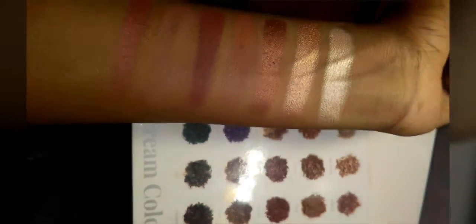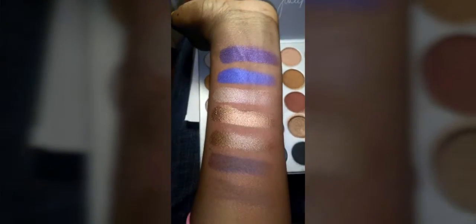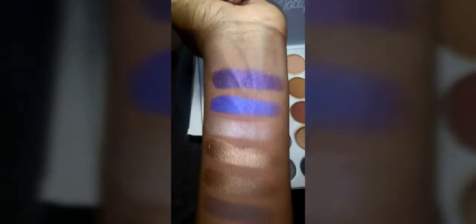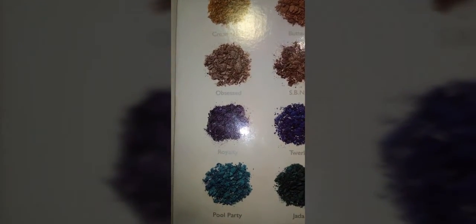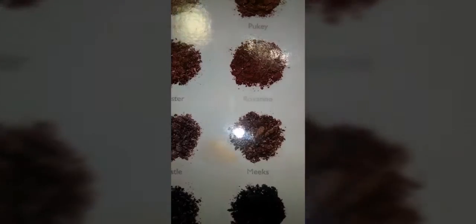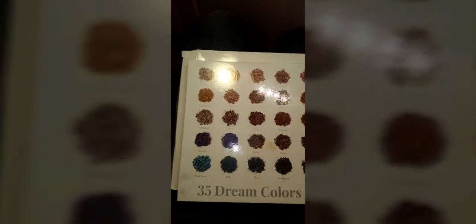Moving on to the fourth seven swatches. I love the first two — the purple and the blue are so pretty; I actually did a look with them yesterday. Here is the fourth row of colors: Royalty, Twerk, Hustle, Meeks, 24/7, Chip, and Mocha. That's the fourth row of seven colors.